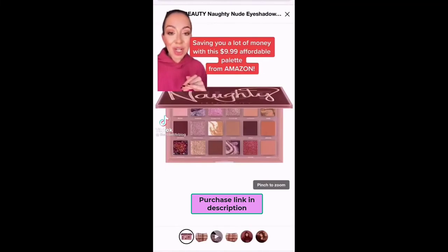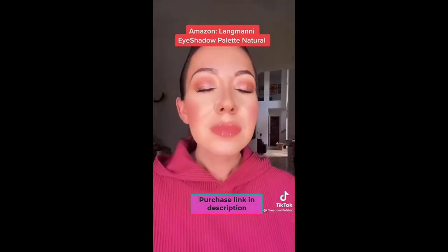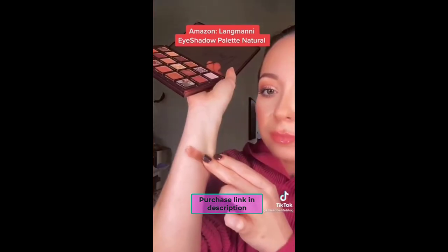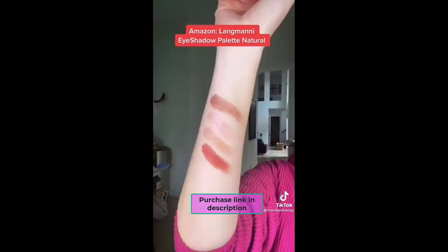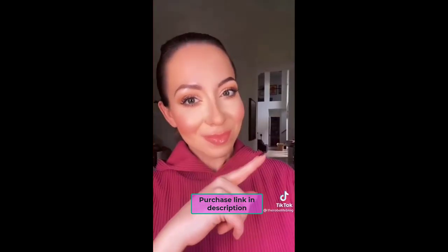Right here is a $67 eyeshadow palette from Huda Beauty, and I'm going to show you one that's exactly the same for $9.99. I found this palette on Amazon for $9.99 and it had over 3,000 reviews, almost at five stars. Even the case looks like Huda Beauty's. Here's what it looks like on my eyes — I'm swatching some so you can see how beautiful and pigmented the colors are. It is identical. Follow for more affordable makeup.